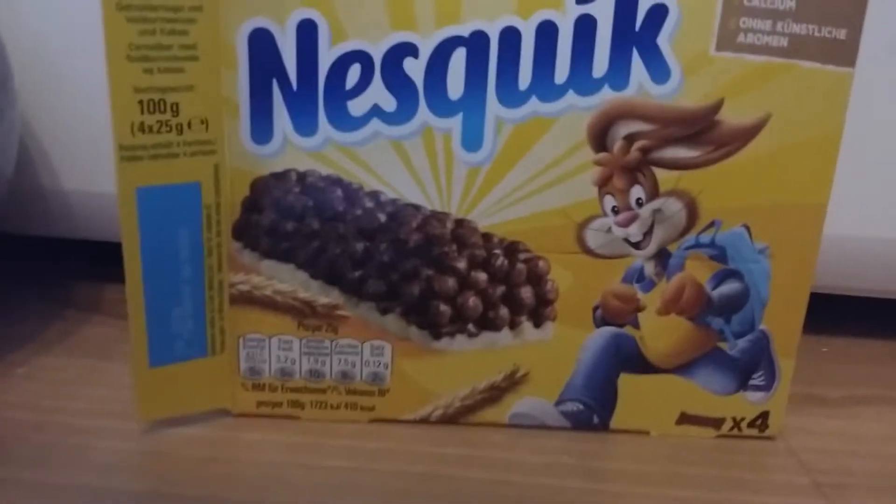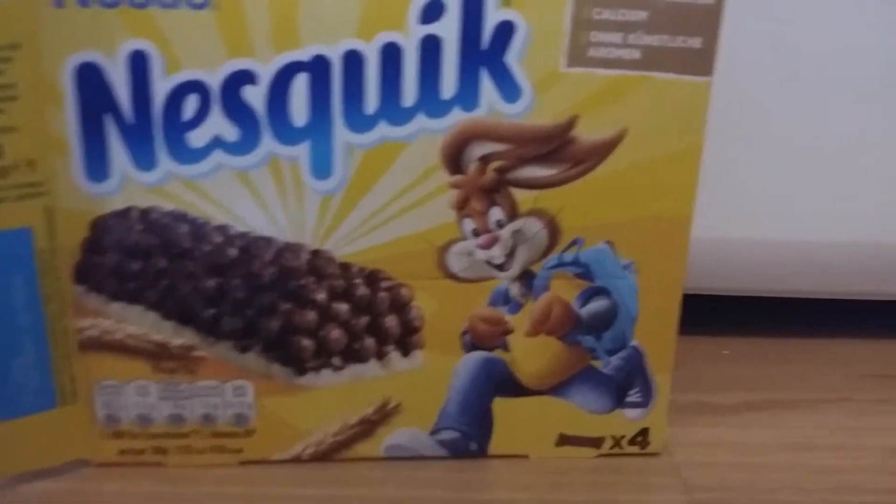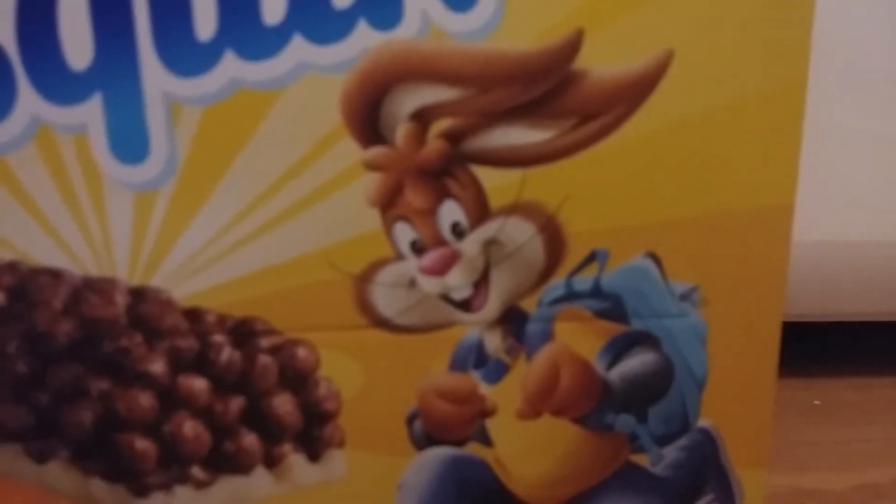Jelly Belly Krispy Kremes taste exactly like their donut counterparts. Each pack features the trademark taste of five Krispy Kreme flavor favorites, from original glazed to gourmet cinnamon apple filled. The dozens upon dozens of donut jelly bellies are packaged in an attractive gift box. And it turns out, jelly beans keep much better than the real thing.